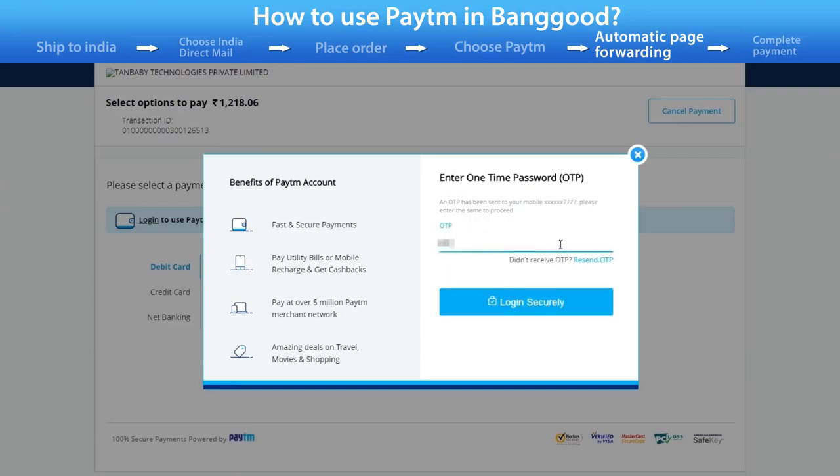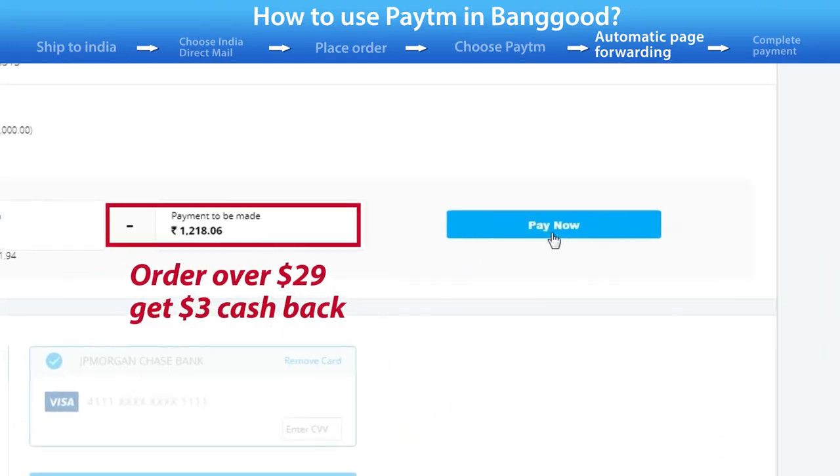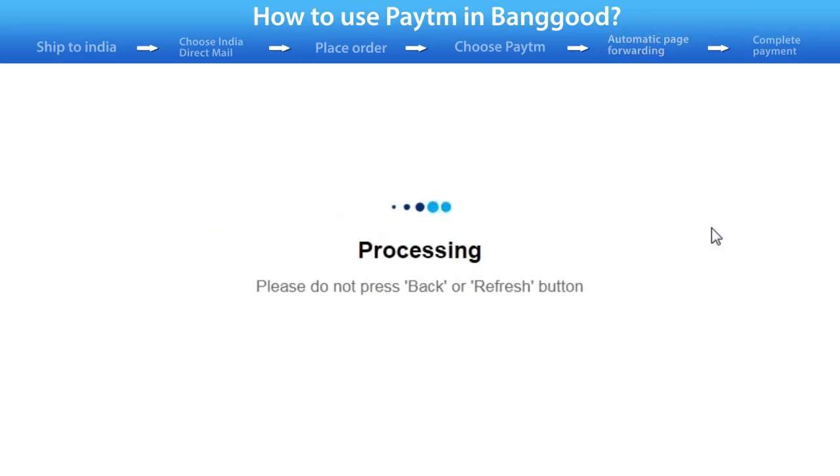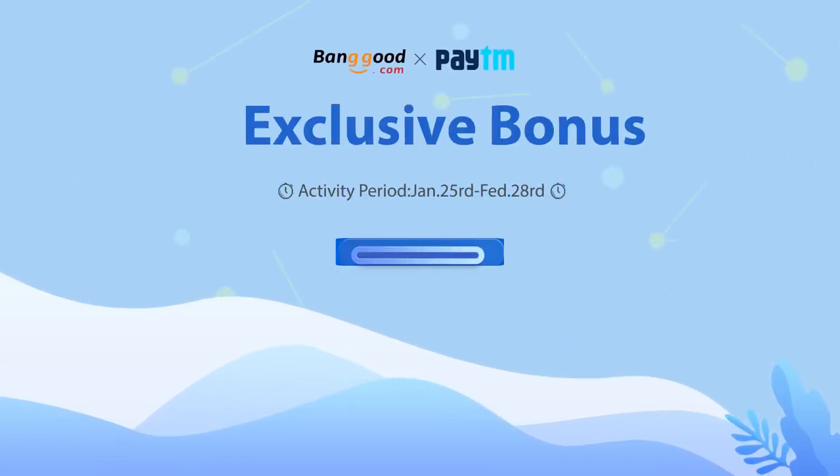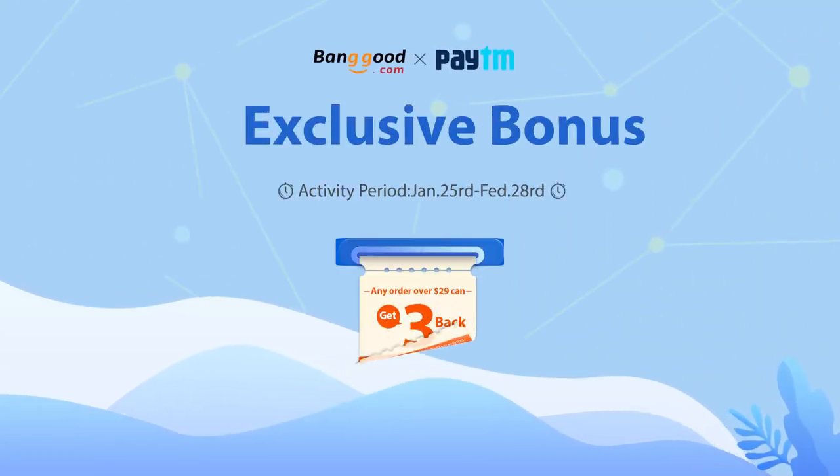On your order over $29, you will get $3 cash back to your BGPay wallet. Use Paytm to place an order to get $3 cash back.